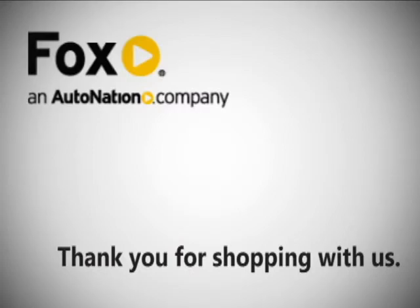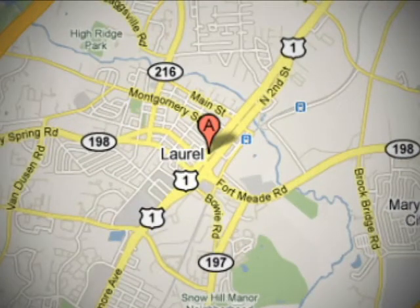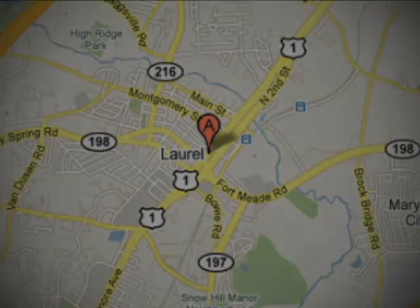Thank you for shopping used Fox Buick GMC, conveniently located at 501 Washington Boulevard in Laurel, Maryland. We'll see you next time.